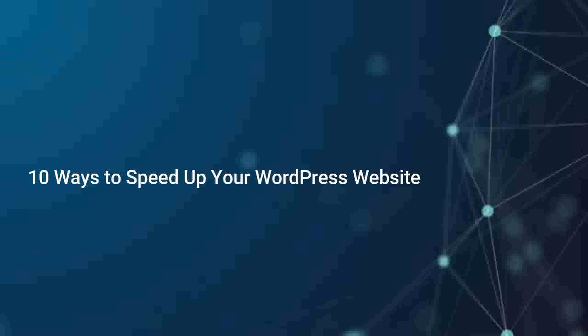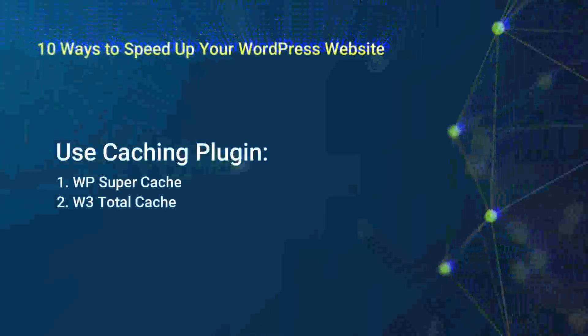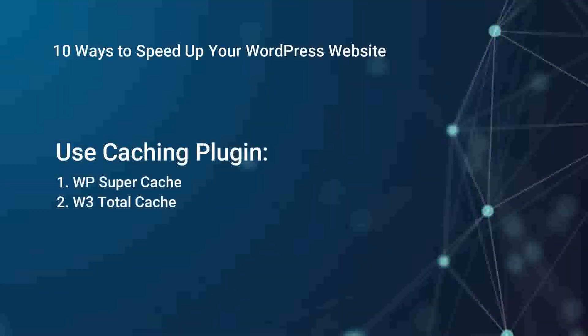Use a caching plugin. Start by installing a caching plugin like WP Super Cache or W3 Total Cache. These plugins generate static versions of your website's pages, reducing the load on your servers and improving overall speed.